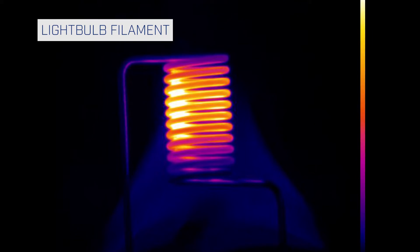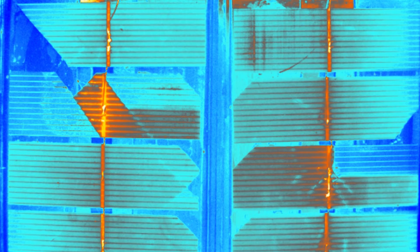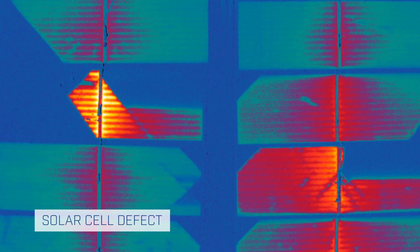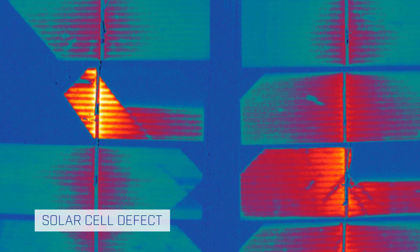Coupled with the ability to see through materials such as glass, the A6260SC becomes a perfect tool for high-temperature thermal measurement in an oven, furnace, or environmental chambers.